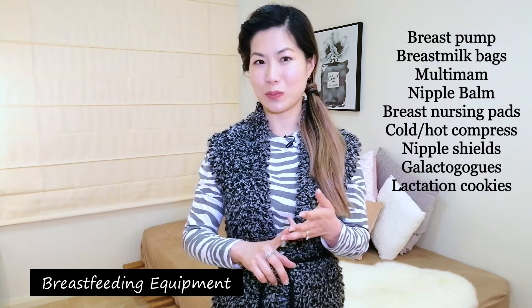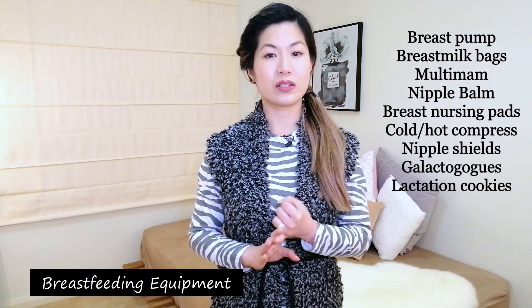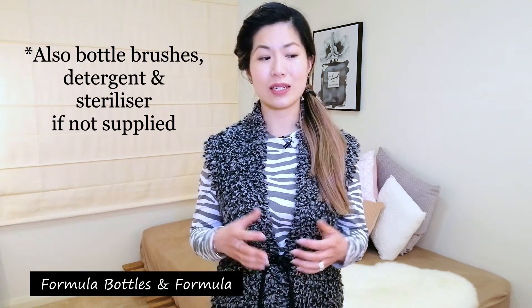The next things are your breastfeeding supplies: your breast pump, breast milk bags, multi-mams, nipple shields if you have them, nipple balm, breast or nursing pads, cold or hot compresses, and your lactagogues or lactation cookies. I've talked about all of these in my last video so I won't go into detail today. I've also included formula bottles and formula, because even if you're intending to breastfeed, sometimes the supply may not come straight away and you may want to supplement with formula. If you are particular about which formula to use, bring that to hospital. Formula was supplied at my hospital, but I don't know if this is universal, so please check ahead.